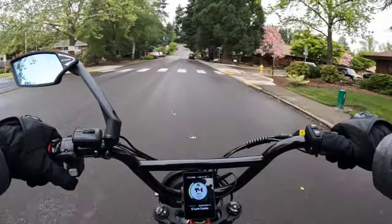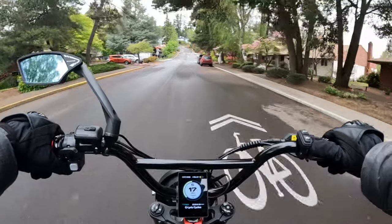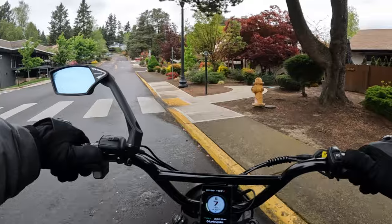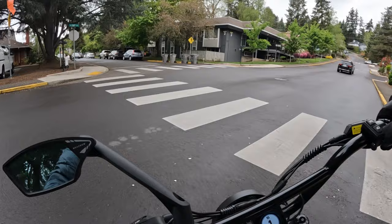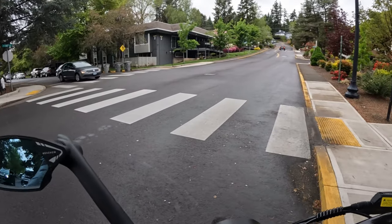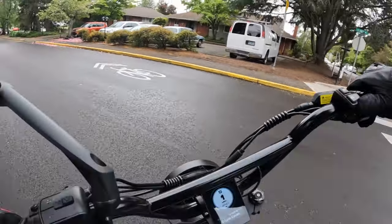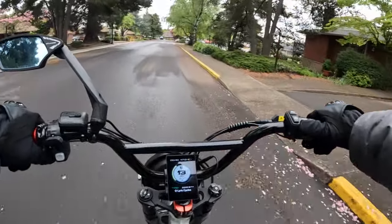I do have my glasses on though, protecting my eyes — because riding with rain coming down and no glasses is not good. First of all you should not do it, and secondly if you do you'll pay the price. I've had that happen before — forgotten my glasses and that rain not only blinds you, you can't see where you're going, but it stings too. So I suggest wear some form of eye protection.